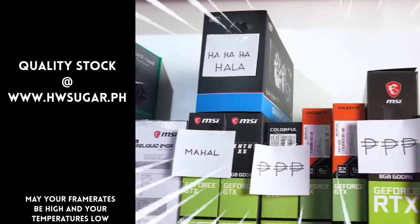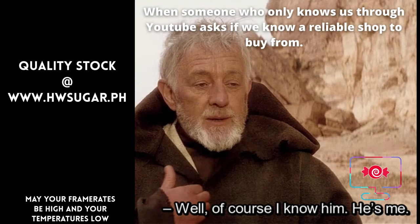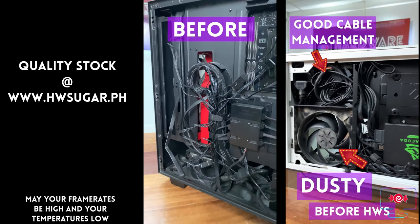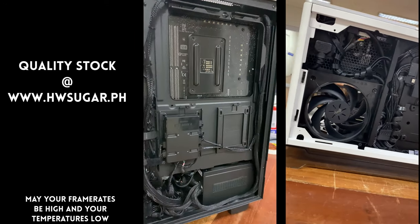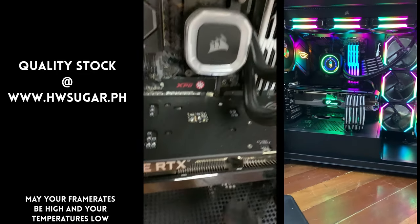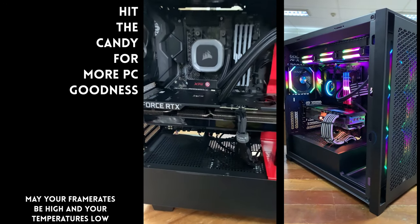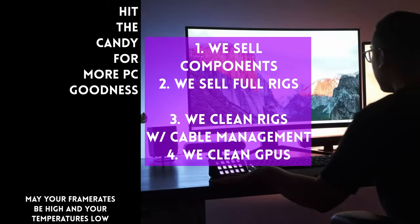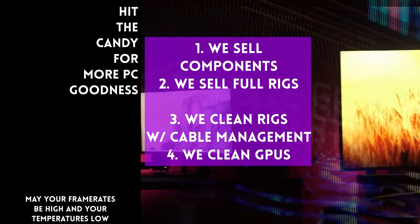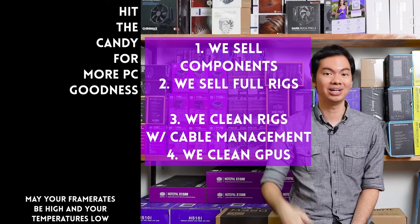Paminsan, may nagtatanong kung may kilala ba kaming computer shop na trusted, yung hindi ka lolokohin. Actually, meron — kami. Full-service PC store ang Hardware Sugar. Nagbabenta kami ng PC components, nagbabenta rin kami ng fully assembled rigs. We clean computers — kasama na rin yung excellent cable management namin and CPU cooler repasting sa cleaning. We also clean and repaste GPUs. Nasa Makati yung physical store namin and you can also buy from our site, www.hwsugar.ph, na 100% palaging up-to-date yung inventory dun. Kung in-stock yung item sa amin, available yun sa site. We also ship nationwide. Thanks for watching and maybe one of these days, magkita tayo sa shop.